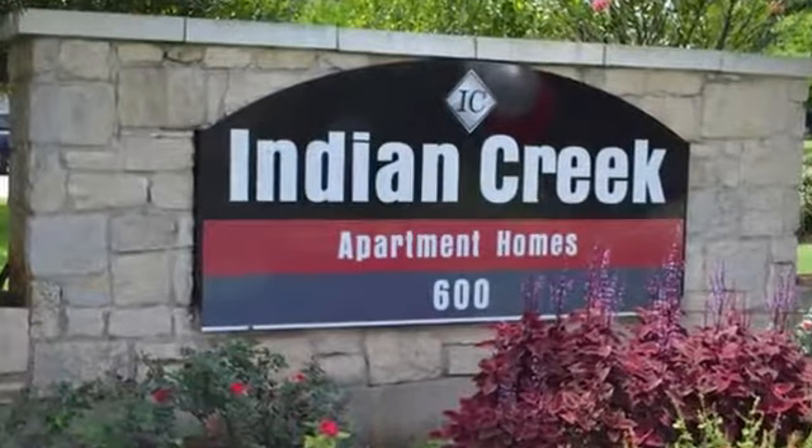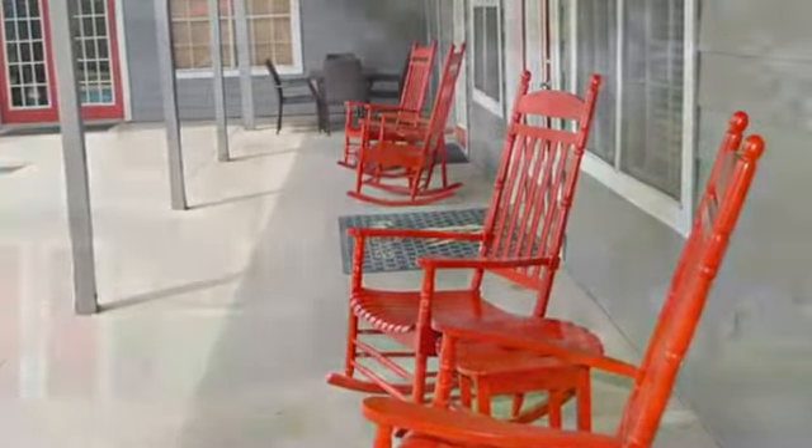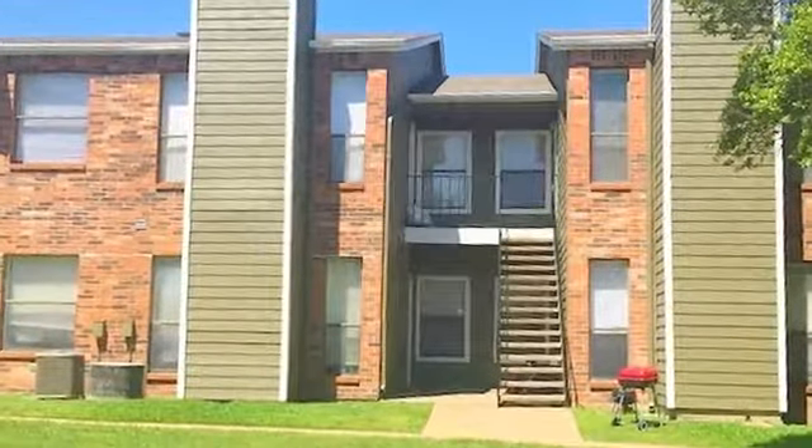Welcome to Indian Creek, where your relaxation is our priority. Located in Georgetown, Indian Creek offers residents a pleasant, affordable, small-town living experience.